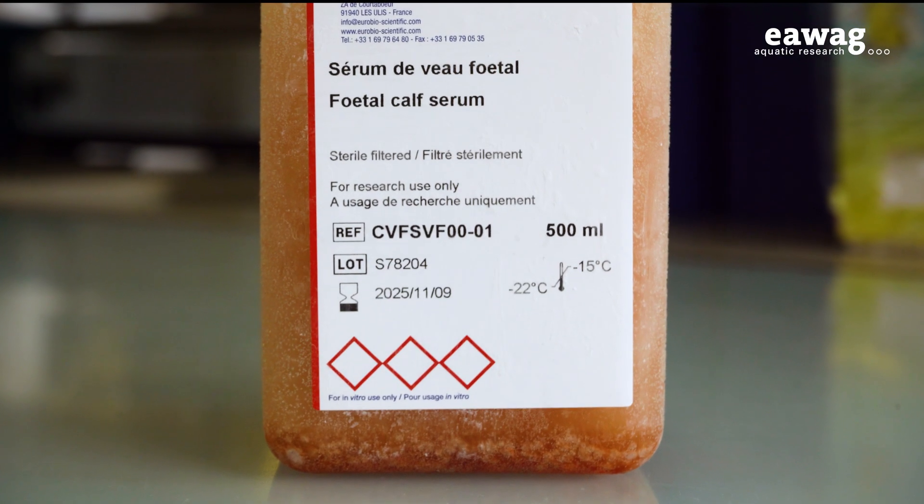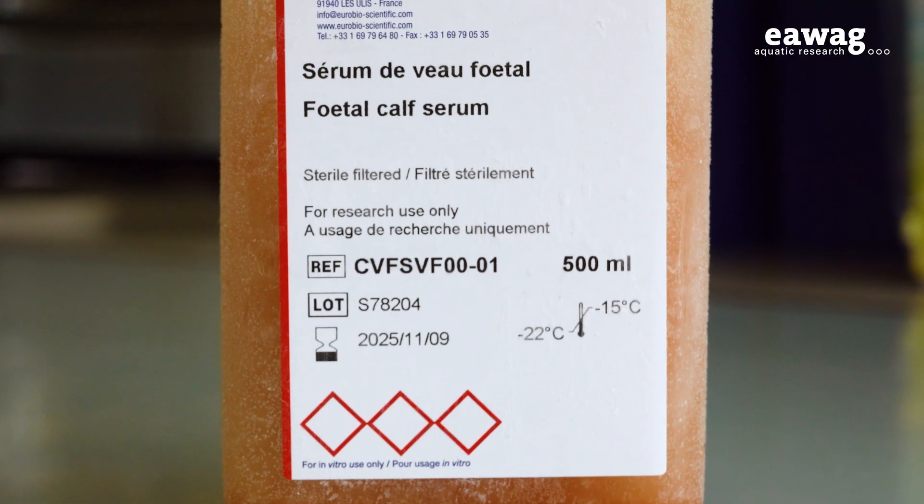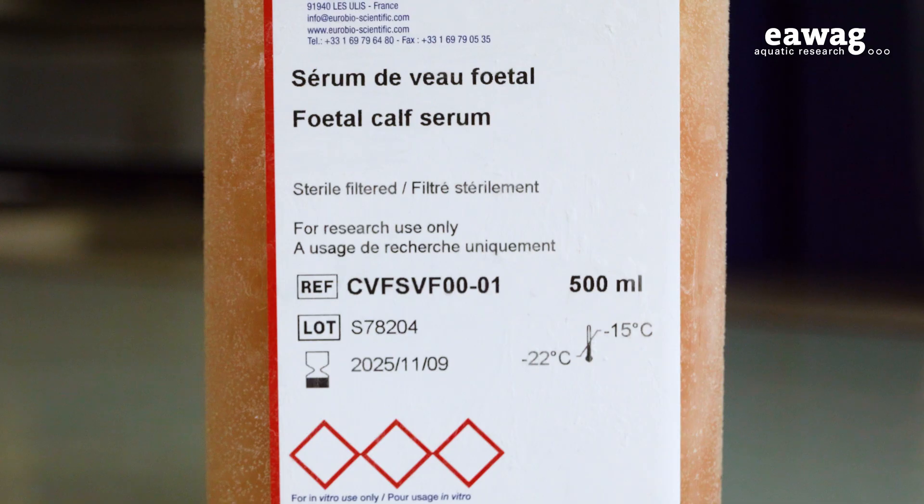However, one major challenge has remained: the reliance on fetal bovine serum to sustain fish cell cultures — at least until now. Fetal bovine serum is very rich in growth factors and nutrients, but we really aim to replace this last animal-derived component.